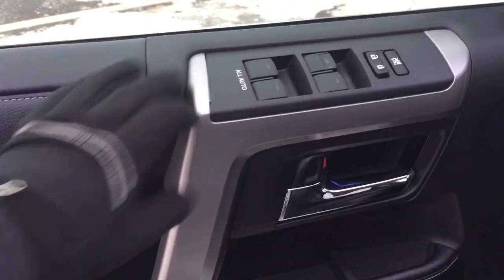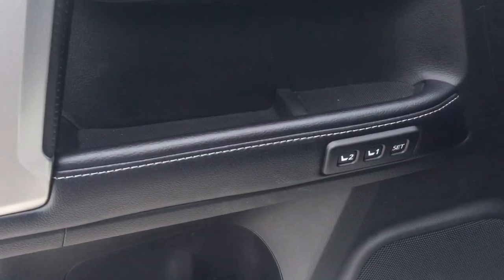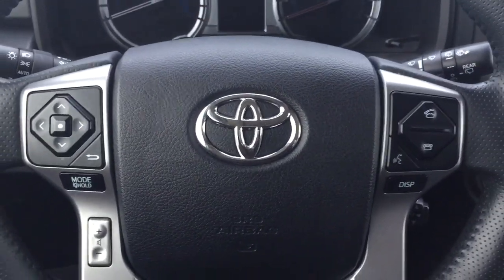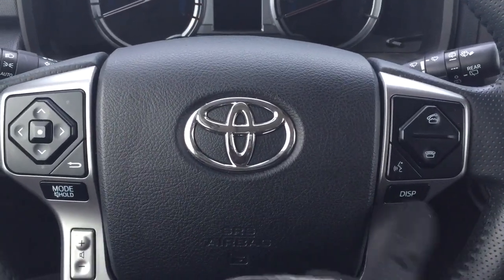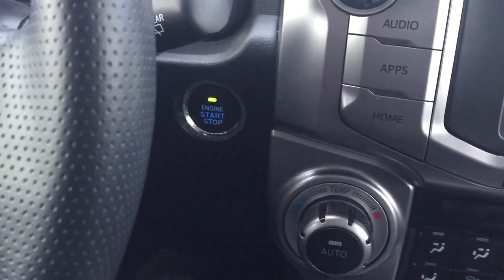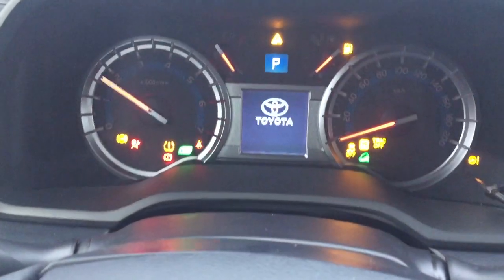On the inside of the driver's side door you have your window locks, power locks, window controls for both front and rear windows, and seat memory controls. A couple of the controls on the steering wheel include scroll function, mode select, volume control, Bluetooth, voice recognition, display, and cruise control. You also have push button start — just put your foot on the brake, hit the button, and it'll start up automatically.